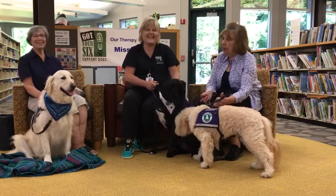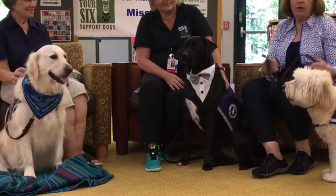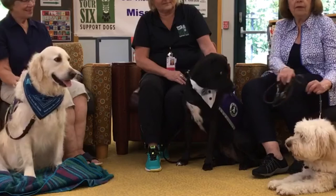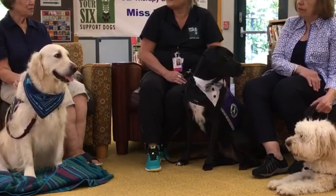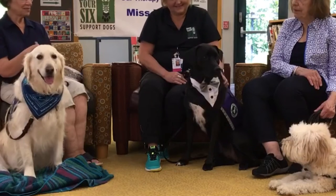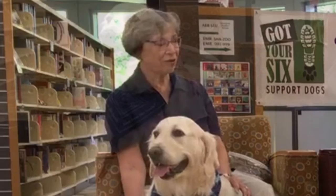Sometimes they like each other a little too much! They know what they're there for and they're there to do a job. At the very beginning they want to greet each other, but as soon as we start walking a hallway in a nursing home, they almost forget about the other dogs entirely — they're not paying attention to each other at all.